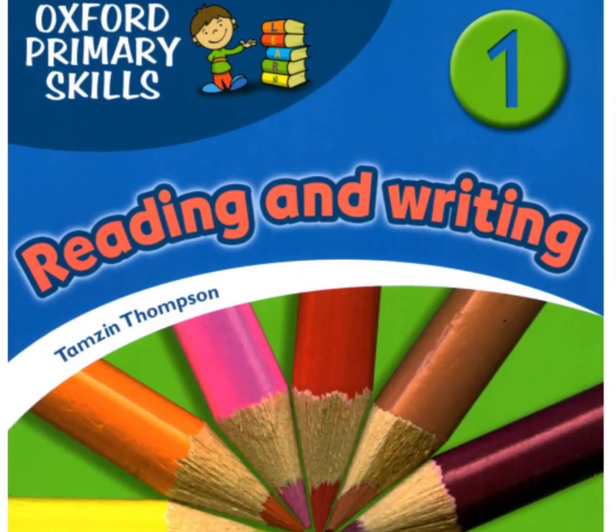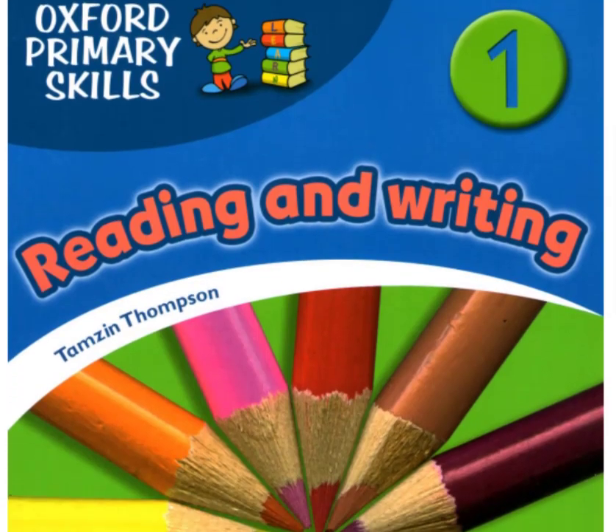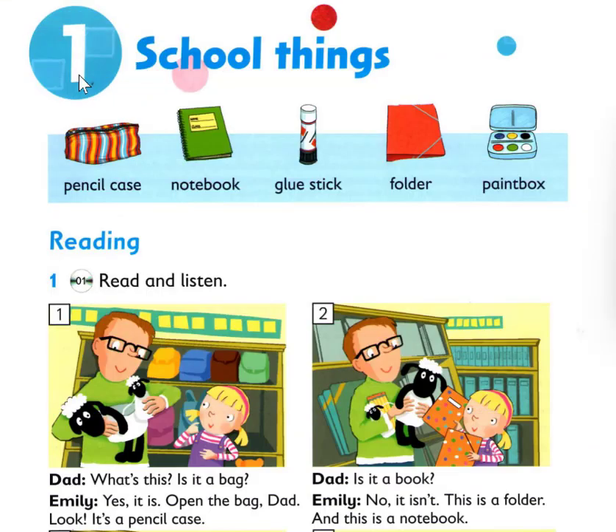Oxford Primary Skills Reading and Writing Level 1, by Tamsin Thompson. Published and copyright Oxford University Press 2009. Unit 1: School Things. Listening 1: Read and Listen.